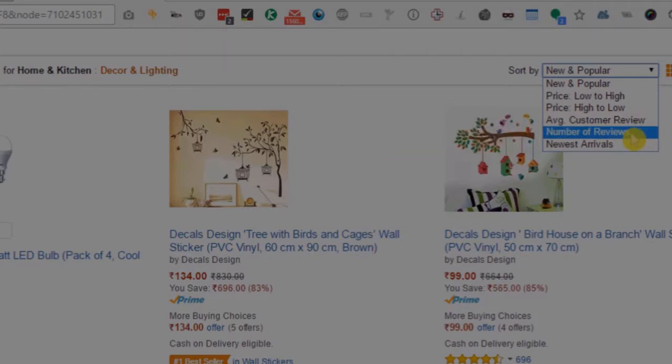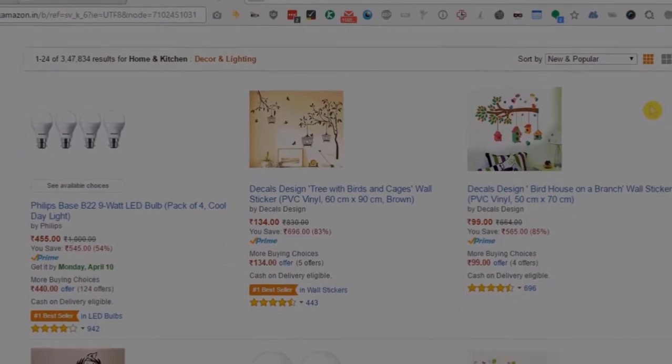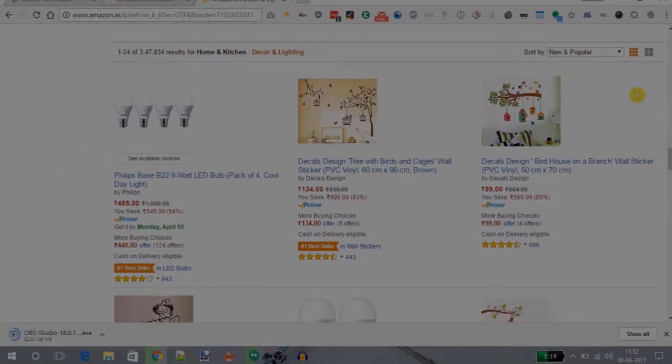When you use this option, you will see that all the products will be sorted by number of reviews. So you saw how this extension works on Amazon India as well.